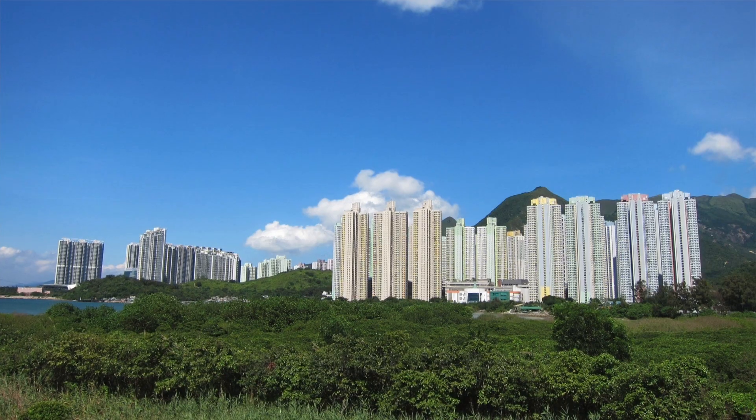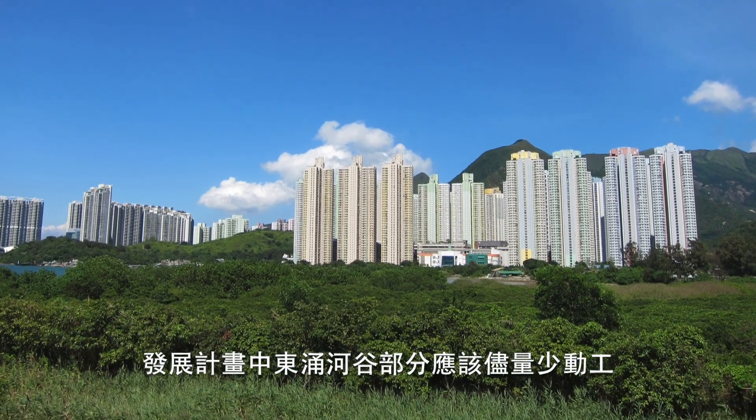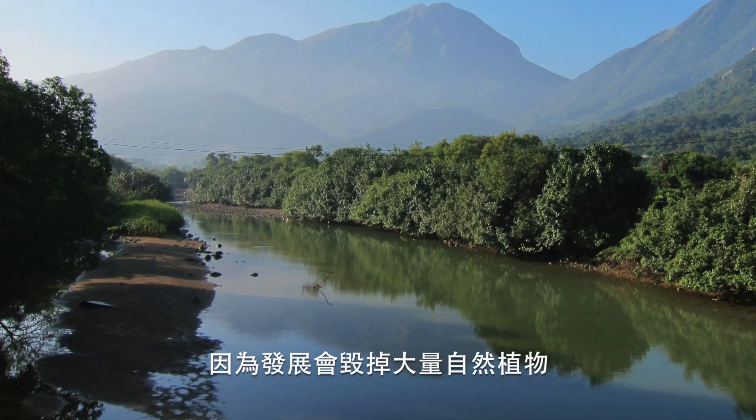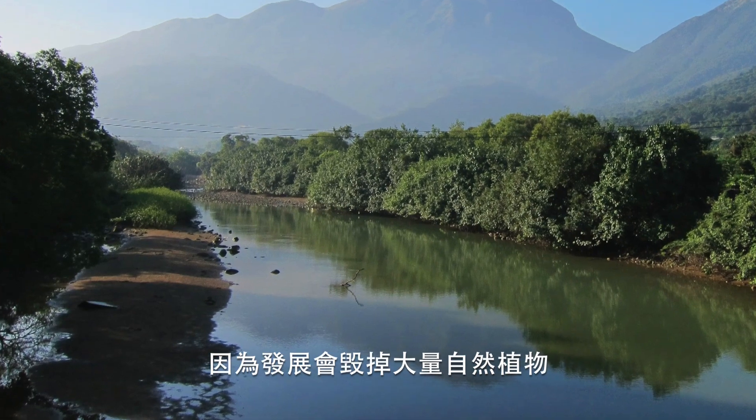"I think Tung Chung Bay should be preserved, and also the Tung Chung Valley — development there should be minimised, because that part of development will destroy a large part of natural vegetation in the area."